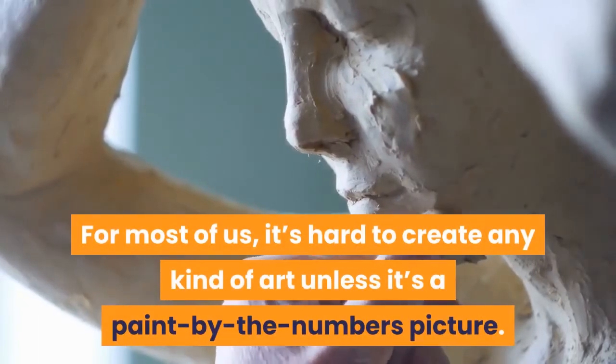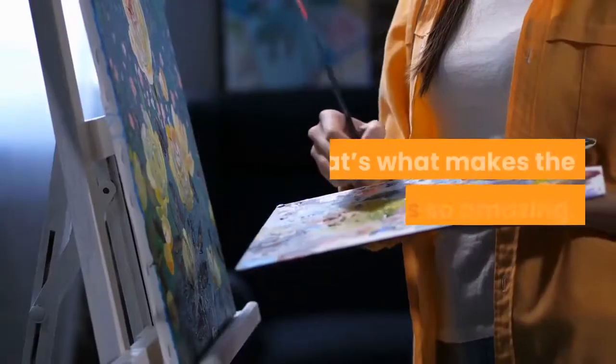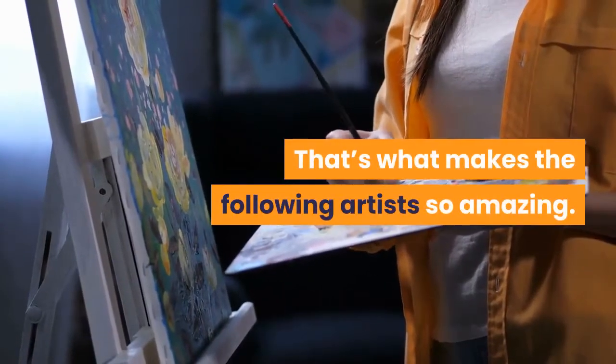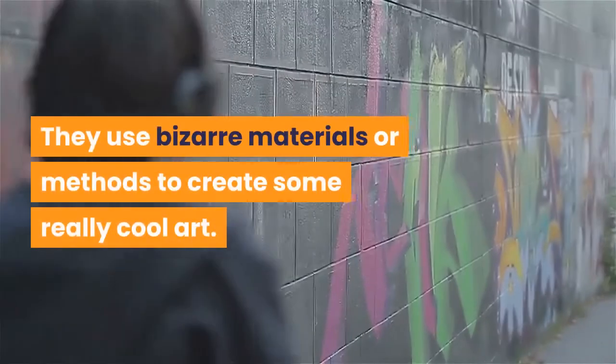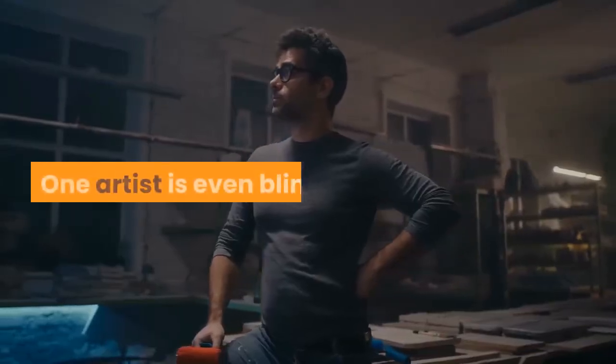For most of us, it's hard to create any kind of art unless it's a paint-by-numbers picture. That's what makes the following artists so amazing. They use bizarre materials or methods to create some really cool art. One artist is even blind.